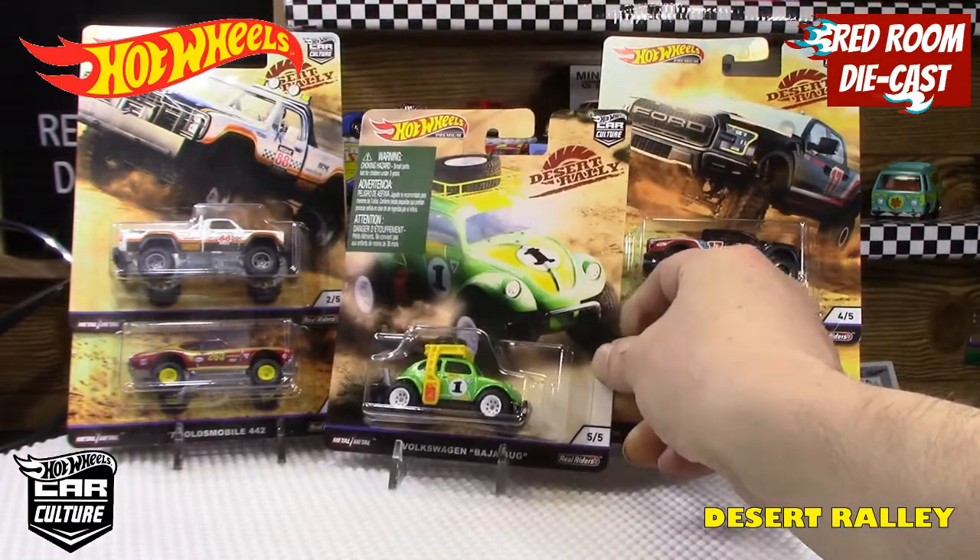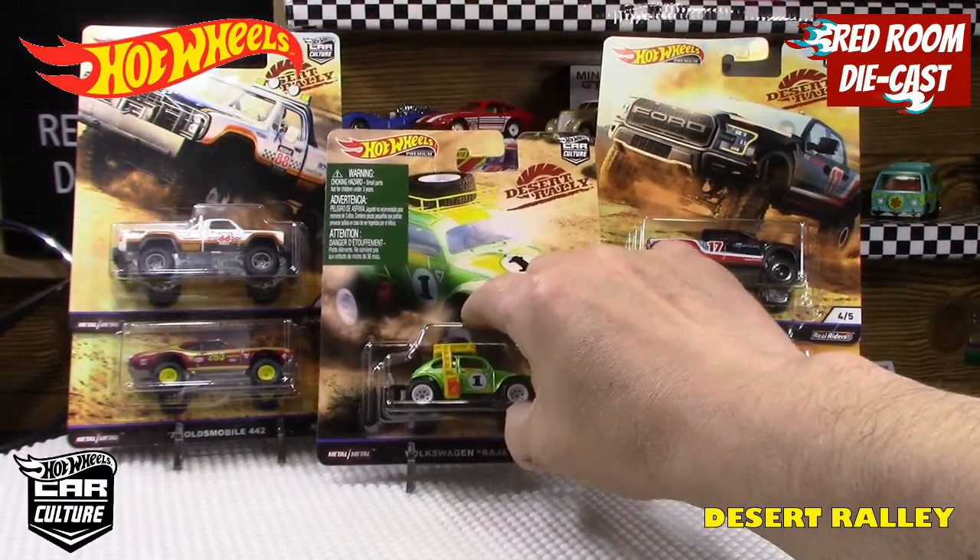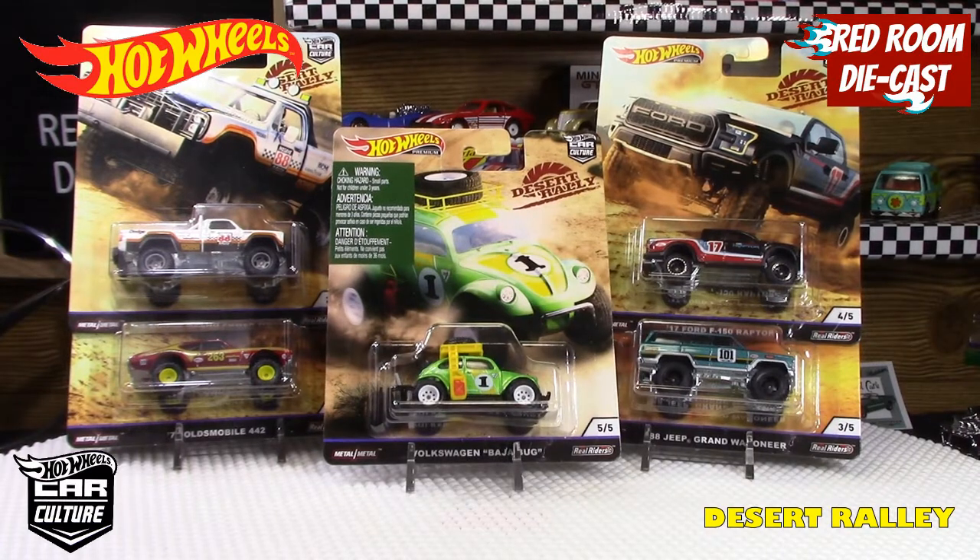Anyway, that's it for this video, just showing you the most recent set I got. I've been getting lucky with these premium sets. If you like this kind of content, please like, share, and comment — I do like reading your comments and I respond as much as I can. Subscribe for more, thank you all for watching, and I'll see everybody in the next video.